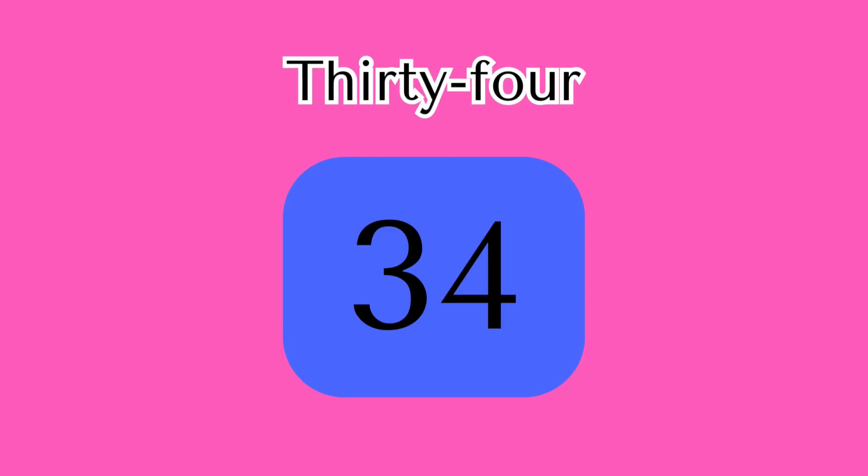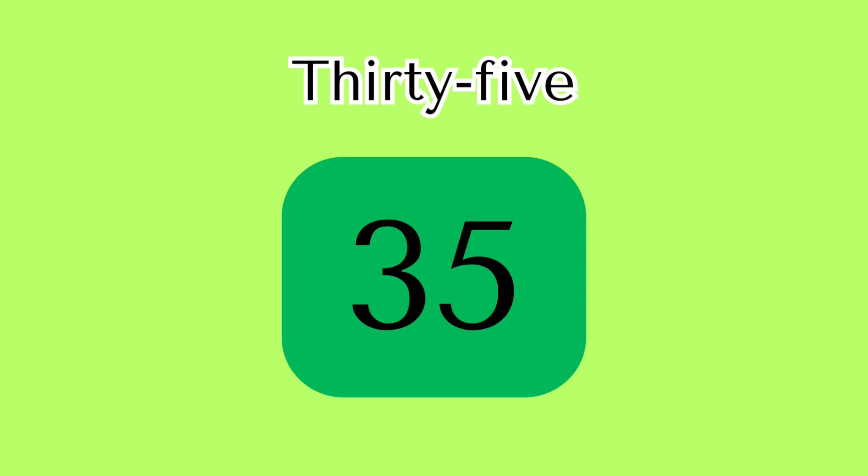34 — T-H-I-R-T-Y hyphen F-O-U-R spells 34. 35 — T-H-I-R-T-Y hyphen F-I-V-E spells 35.